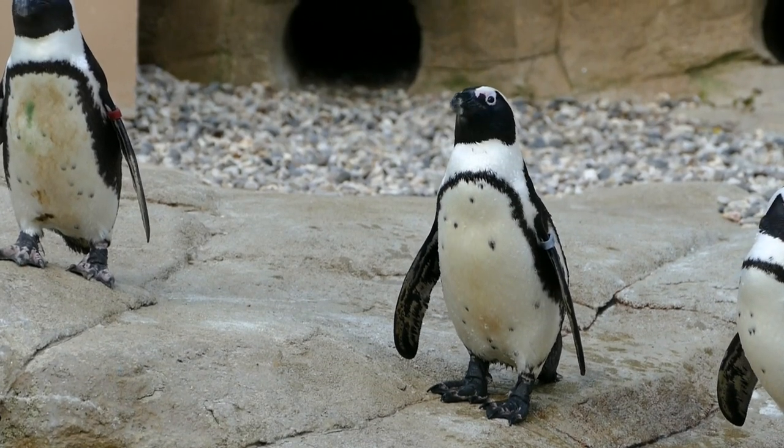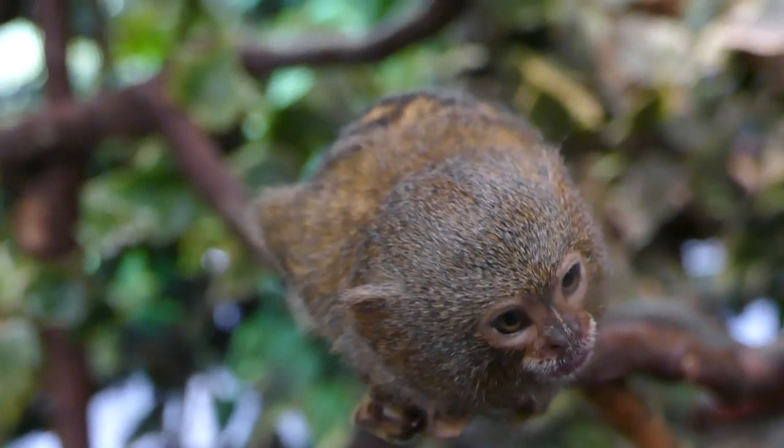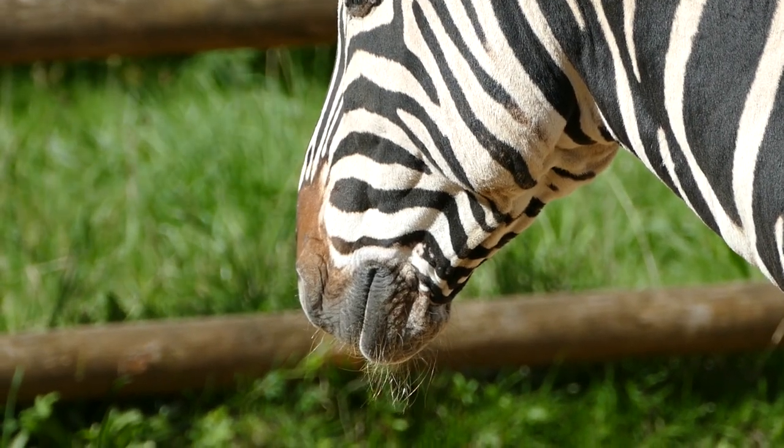Zoos use a number of exhibit design techniques in order to break down the barriers between people and animals, giving us a more intimate look into the animals' lives. So let's take a look at some of the ways in which they do this.